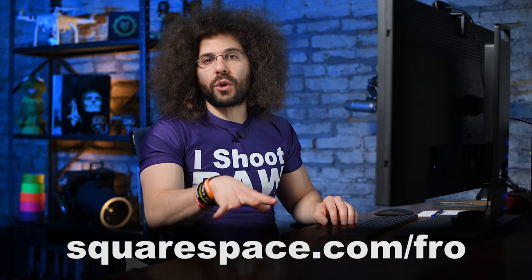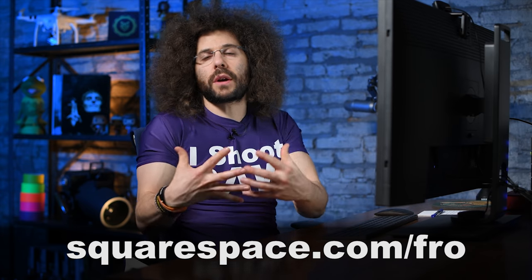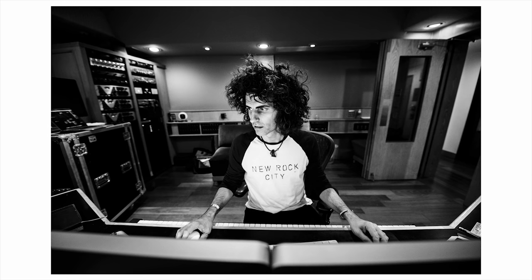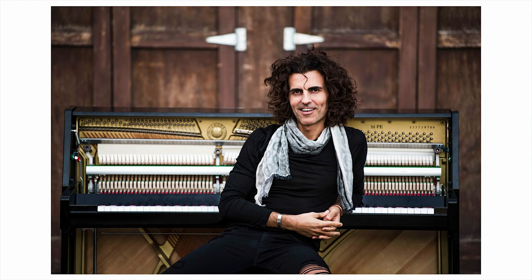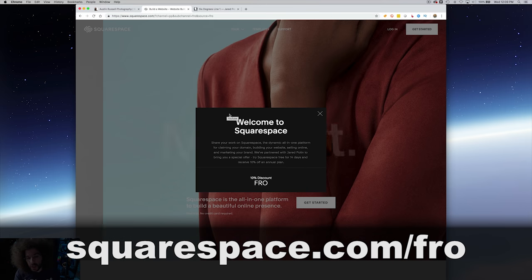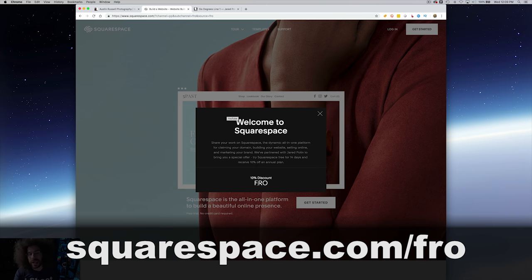I am going to plug Squarespace right here. If you are looking for a turnkey solution to build your very own space online, your own portfolio, I highly recommend Squarespace. It's what I've been using since the early forms of jaredpolin.com before Fro Knows Photo, which was over 10 years ago. If you want to check it out, go to squarespace.com/fro. You can get a 14-day free trial, and use the code FRO at checkout to get 10% off — that also helps me because that is my affiliate link.